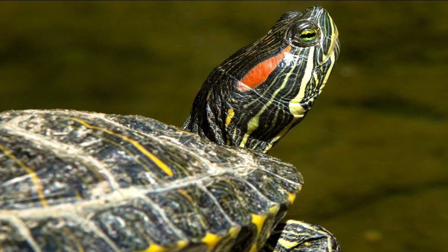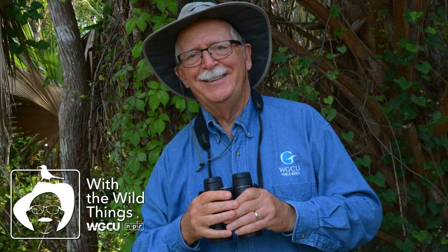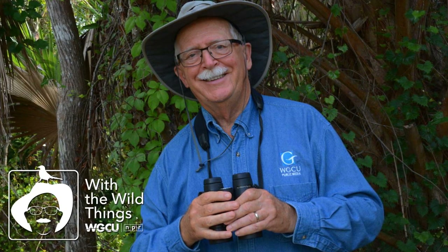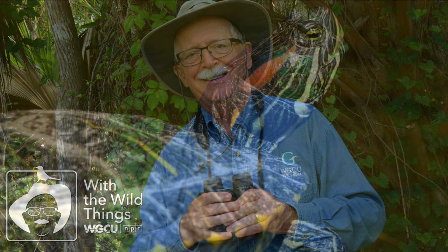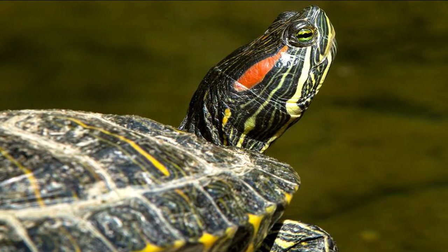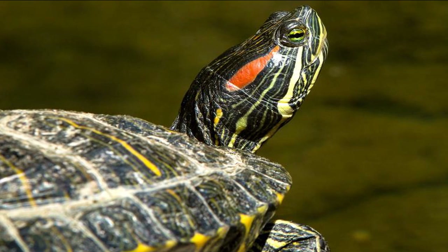The red-eared slider is native to the Midwest and South, from Indiana to Texas and North Florida, but it is now found in many places around the world as a result of introductions, including in South Florida. The red-eared slider prefers quiet waters with lots of vegetation and a few floating logs to crawl out onto for basking.